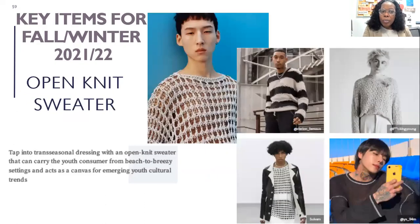And then the open knit sweater. I like the open knit sweater — we haven't seen it trending in a very long time. It's a very versatile look; you could dress it up or dress it down. Again, across gender or age group, you could incorporate it into your personal style any way you like.